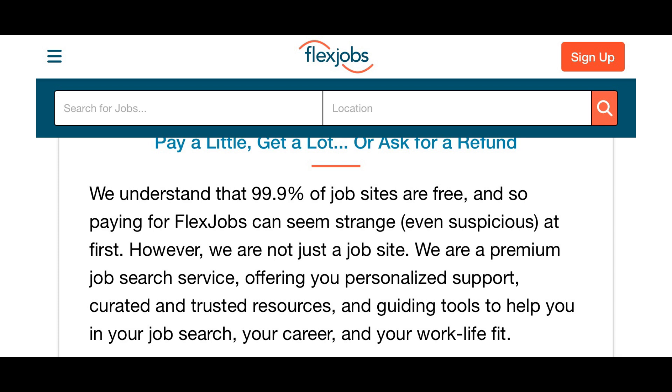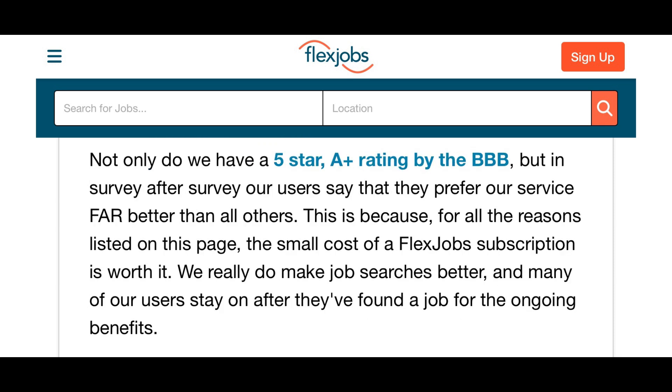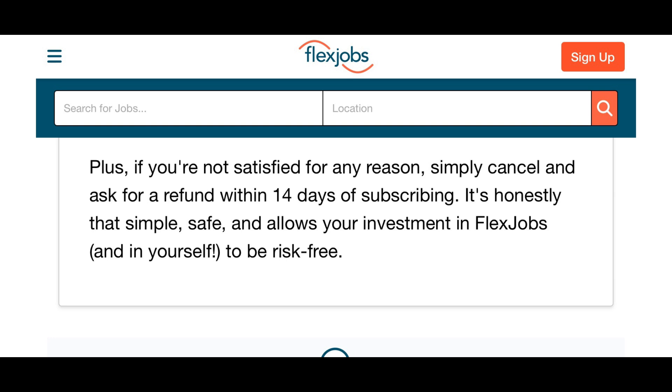As far as using the platform, yes, you do have to pay a small fee. They explain that they understand 99.9% of job sites are free, but they're not just a job site — they're a premium job search service offering personalized support and listings. They have a five-star and 8-plus rating by the Better Business Bureau, and in survey after survey their users prefer their services. The subscription is said to be worth it.